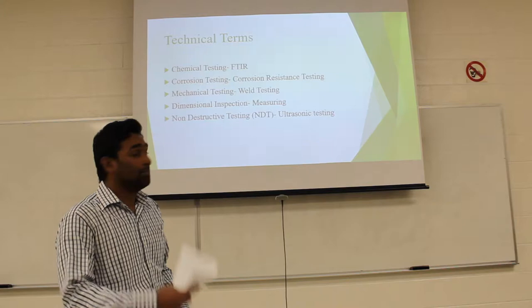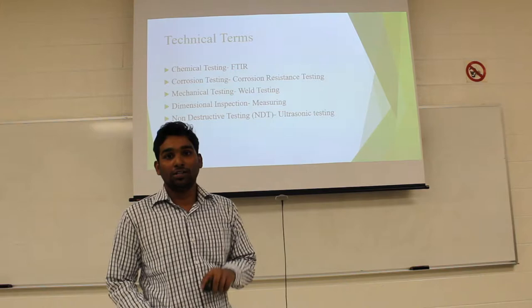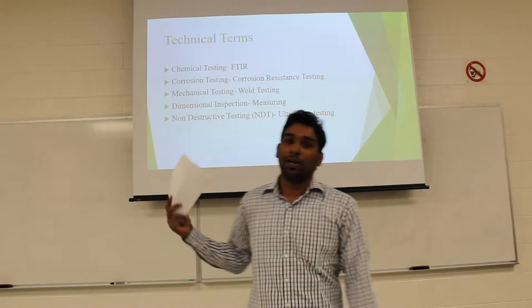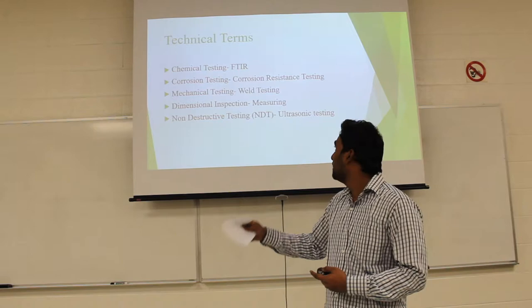Corrosion testing is used to determine whether the product has good corrosion resistance. Mechanical testing includes bending testing and checking the hardness of the material. Dimension testing is also very important — after receiving the material from the supplier, the inspector measures the dimensions of the alloy steel, whether it is in rolled bundle size or plate size.